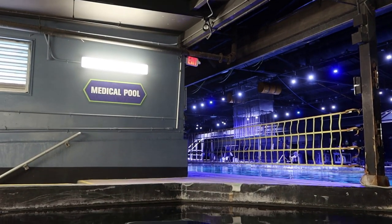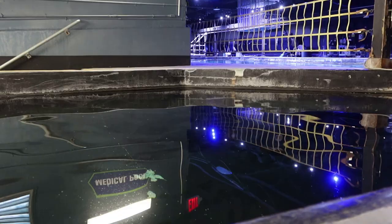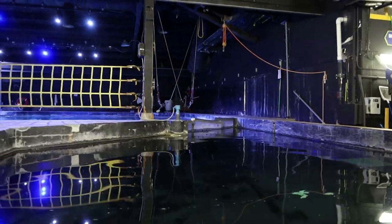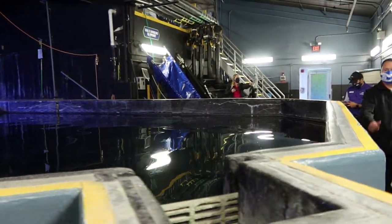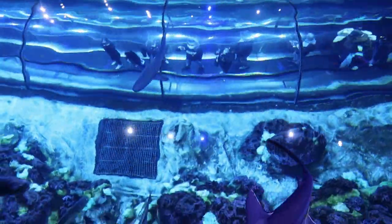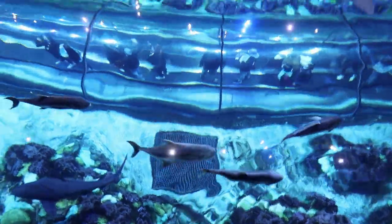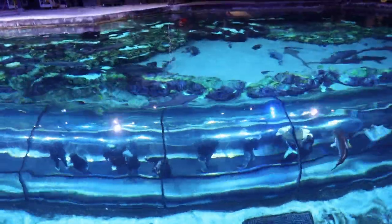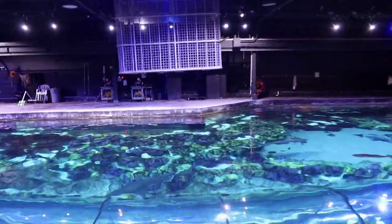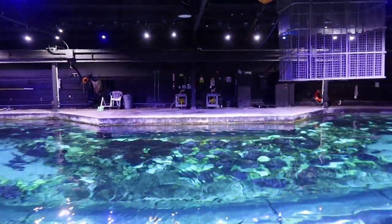So this is the medical pool, and it was actually included in the movie Jaws 3 with Dennis Quaid — a very cool movie, if you haven't seen it, be sure to check it out. This is so cool, oh my gosh! Right there is the shark encounter — that's the acrylic tunnel that you go through. Wow, that's awesome — this is amazing.